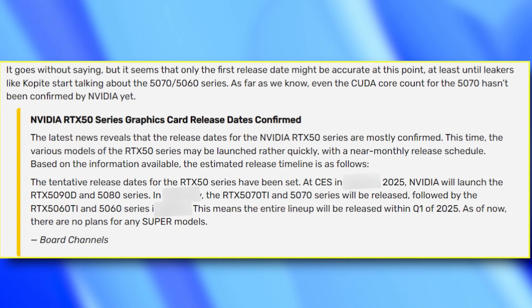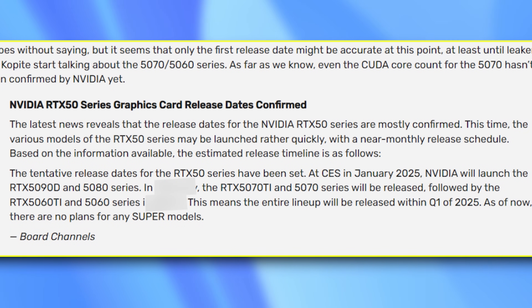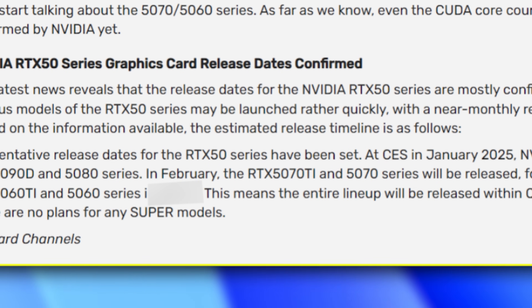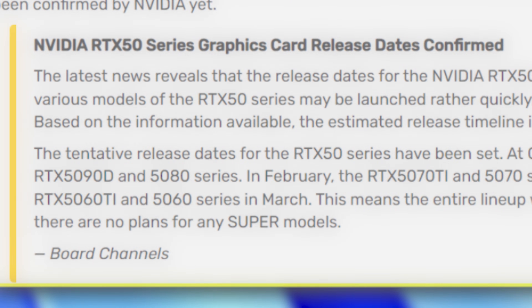There is a new rumor suggesting the NVIDIA RTX 5000 series will release in this manner: the RTX 5090 and 5080 will launch in January, the RTX 5070 and 5070 Ti will launch in February, and the RTX 5060 and 5060 Ti will launch in March. In terms of release dates, let me know if you're excited in the comment section below.